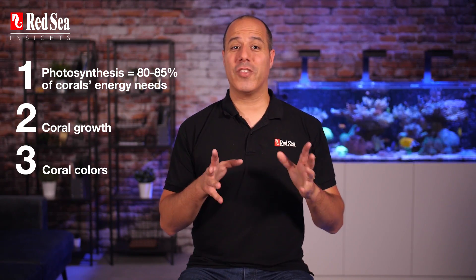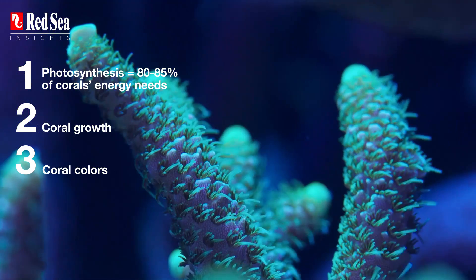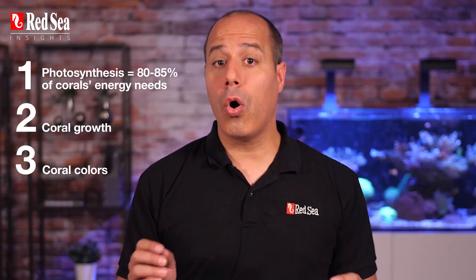Reason number three: other segments of the blue light spectrum are directly responsible for coral coloration. They stimulate the production of the coral's pigments, also known as chromoproteins — which, at the end of the day, that's what we're all after: vivid and vibrant colors.